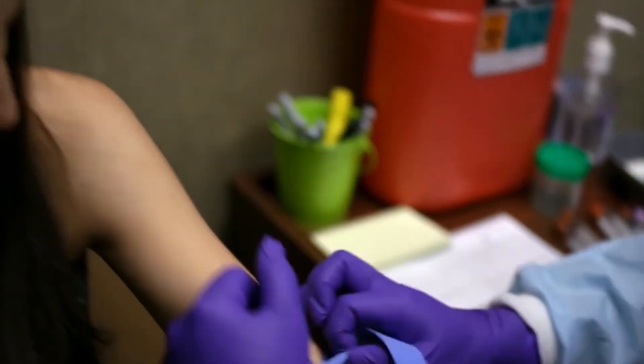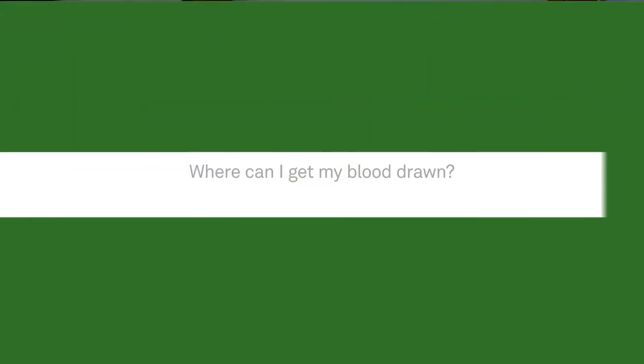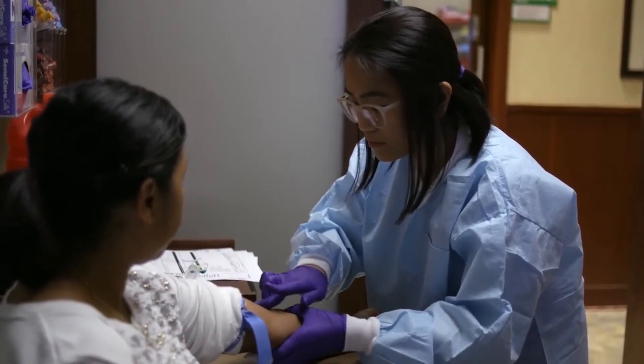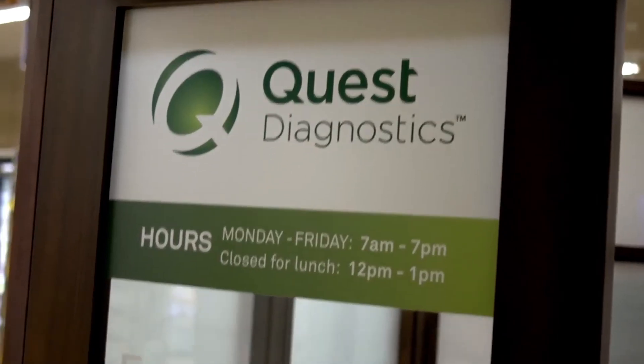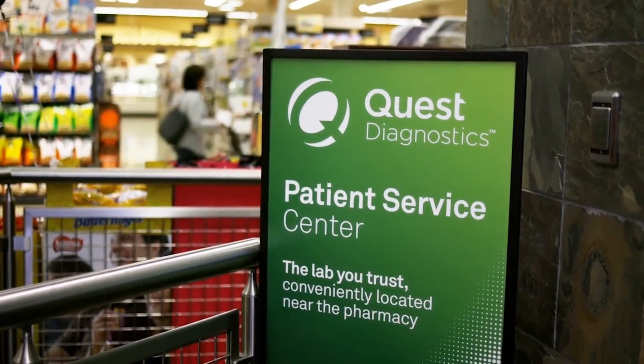The next step is having your blood drawn. When the test is finished, your health care provider will receive the results and talk with you about them. Your health care provider can collect a sample for genetic testing, or we have more than 2,000 patient service centers that you can go to.